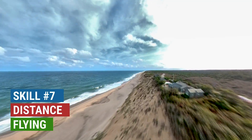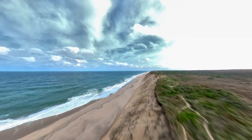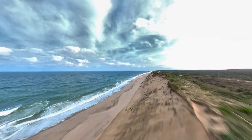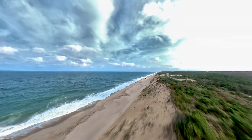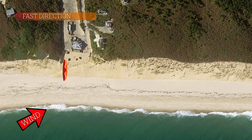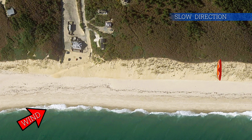Ridge soaring offers a wonderful chance for sightseeing and experimenting with cross-country. You can cover many miles and stay up for hours. The more cross the wind, the faster you'll travel in one direction, and the slower in the other direction.